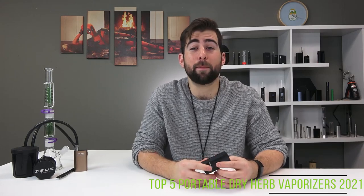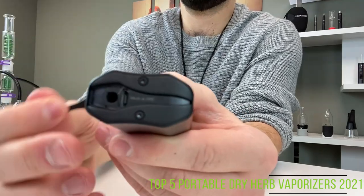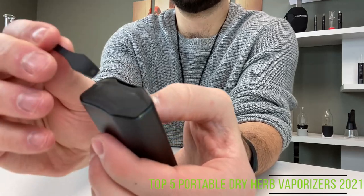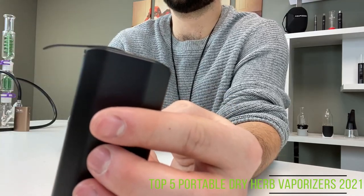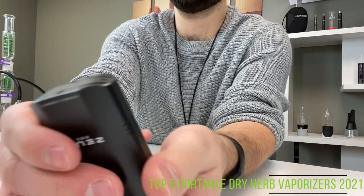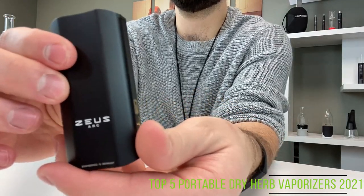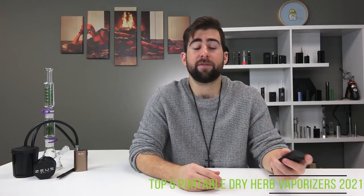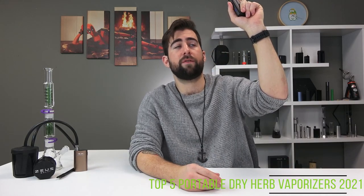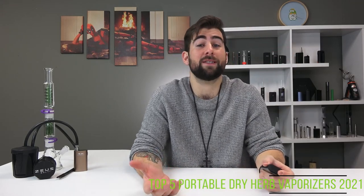The built-in stir tool at the bottom is magnetic and slips off the device super easily, allowing you to access the micro USB port at the bottom for recharging. It also magnetically attaches to the top when you're recharging so you won't lose it. When attached back onto the device, it is completely hidden to the naked eye and sits flush with the rest of the device. There's haptic feedback on the device, so when you turn it on, turn it off, or switch between temperatures, it will vibrate to let you know.